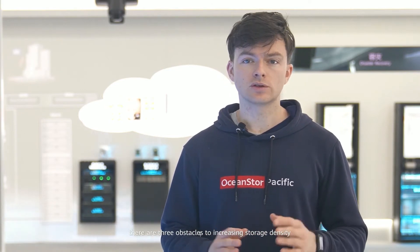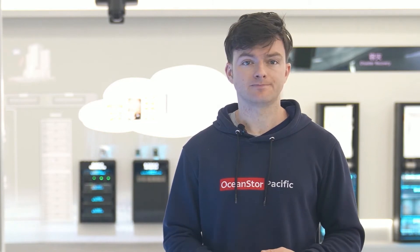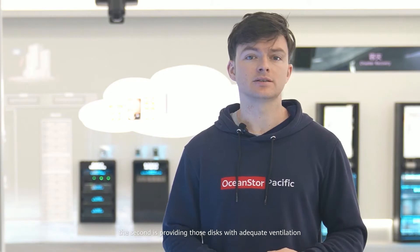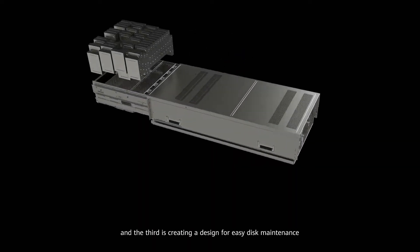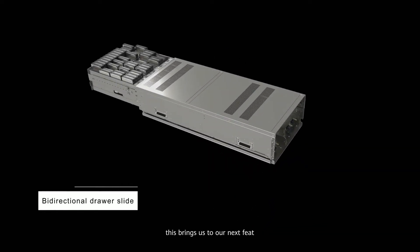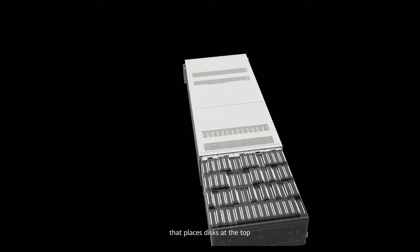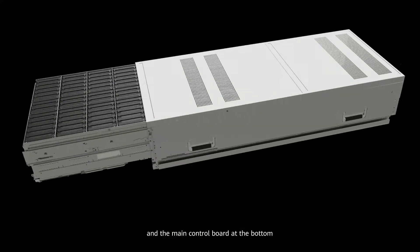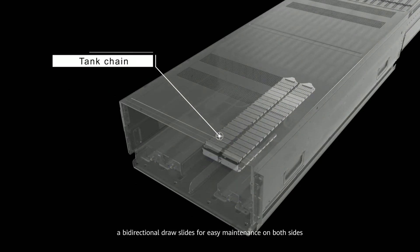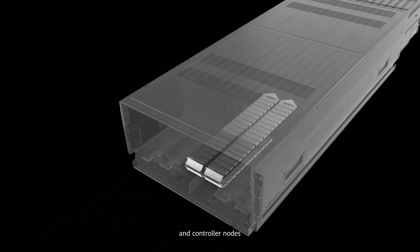There are three obstacles to increasing storage density. The first is fitting in more disks in a limited space. The second is providing those disks with adequate ventilation. And the third is creating a design for easy disk maintenance. Our chassis adopts an optimal design that places disks at the top and the main control board at the bottom, with directional drawer slides for easy maintenance on both sides and flexible tank chains to connect the disks and the control limits.